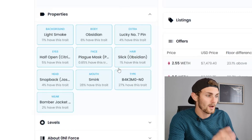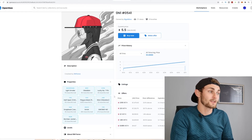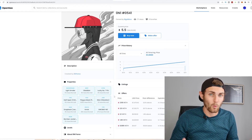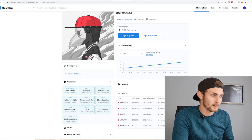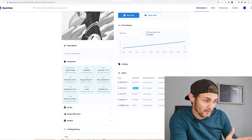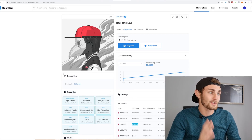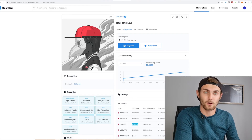And a slick obsidian hair with 1% of NFTs having this trait. So a big factor in the value of these NFTs is determined by its properties — what's rare, what's not so rare. This is obviously a much more rare NFT, which is high demand. That's why people are offering $7,000, $7,300, $6,100 — thousands of dollars for a simple little piece of art like this.